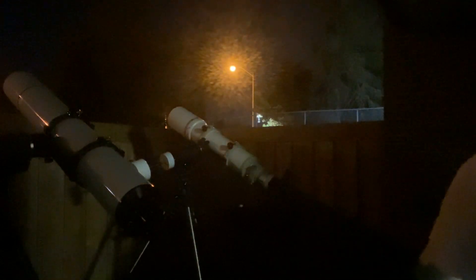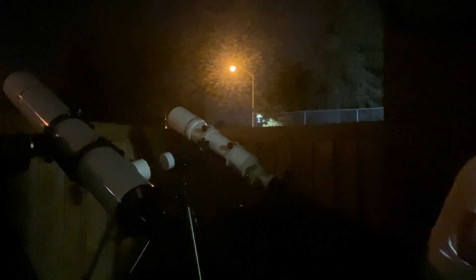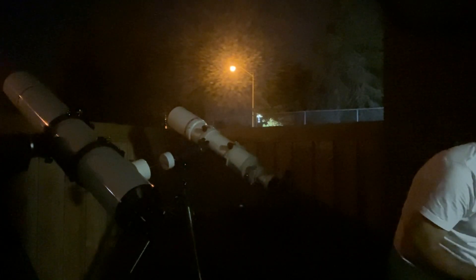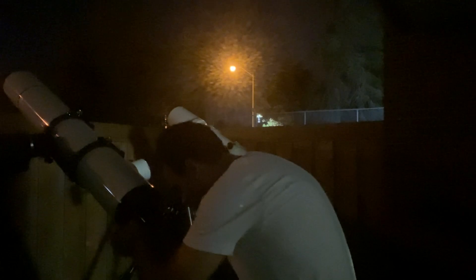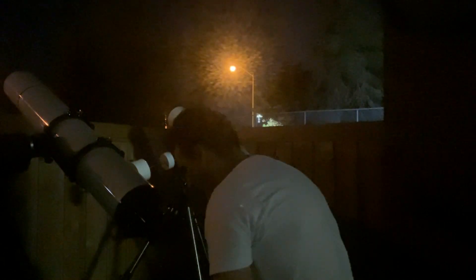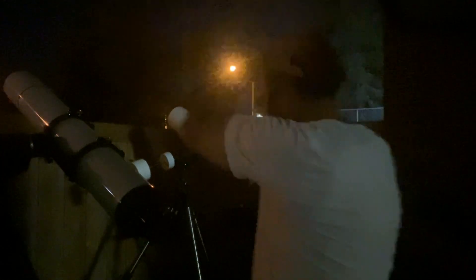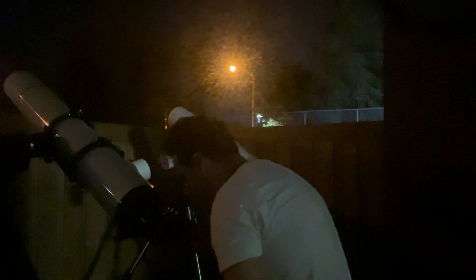I'm just going to push the power now — the only problem is I won't be able to match power between the two. So now at 305 power in the Astrophysics. The eyepiece was almost parfocal, so almost no refocusing needed. I lost a little bit of sharpness, but if anybody were to see this it would probably still blow them away.